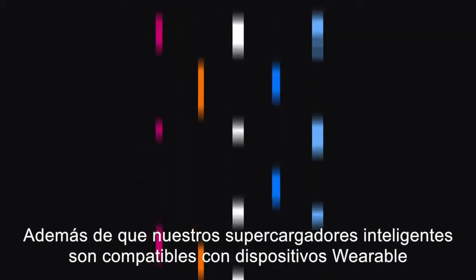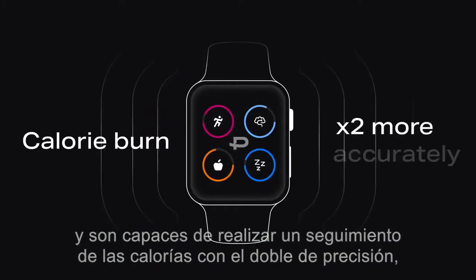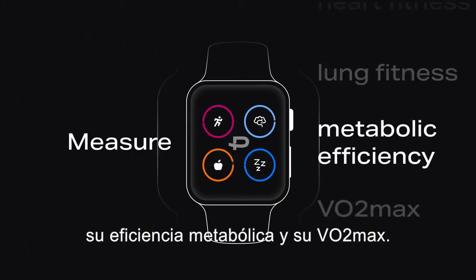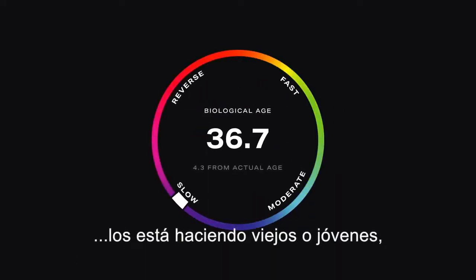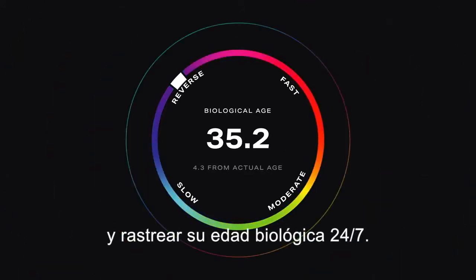On top of that, our AI supercharges their wearable and makes it able to track calories twice more accurately, measure how much fat and carbs they burn, their heart and lung fitness, their metabolic efficiency, and VO2 max. All this data is combined to monitor how their lifestyle is making them older or younger and track their biological age 24/7.